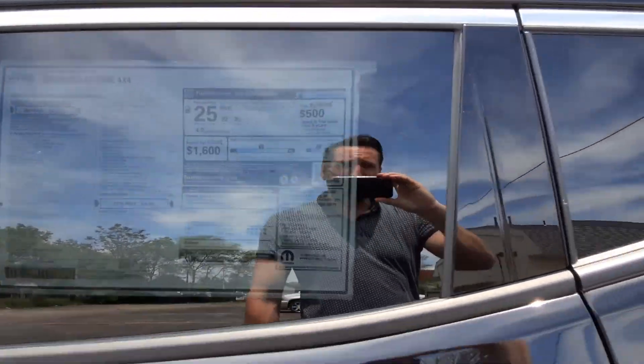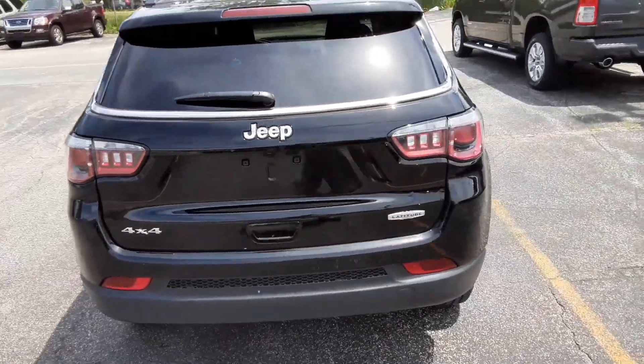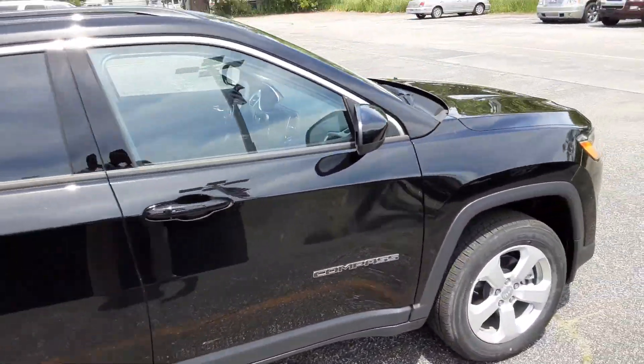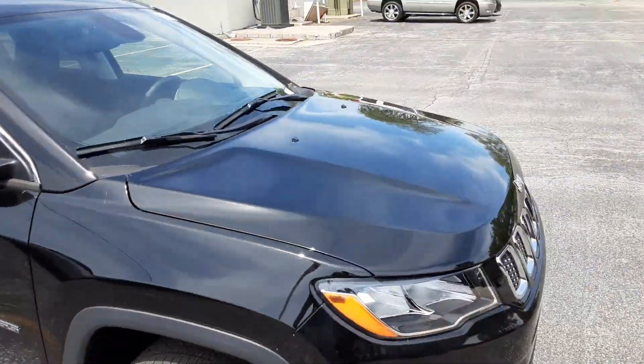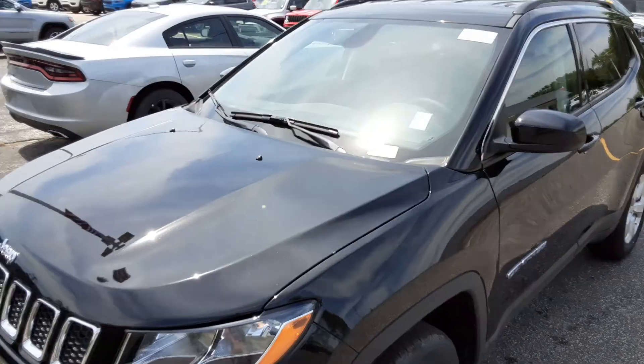Just doing a quick walk around — here's the rear and the passenger side. I do believe that with the rebates and incentives that are going on, this is probably our best bet to get you into that payment range that you wanted.